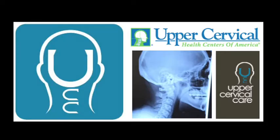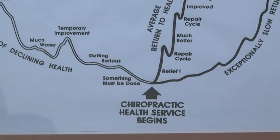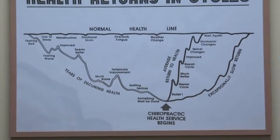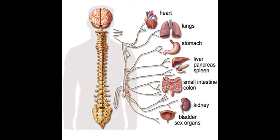Cervical refers to neck. In an upper cervical office, we see patients with every condition you can think of. Generally, the public thinks of chiropractic as a pain treatment system. But our rationale for what we do is the central nervous system, which is composed of the brain and the spinal cord, which passes down inside of the vertebra.